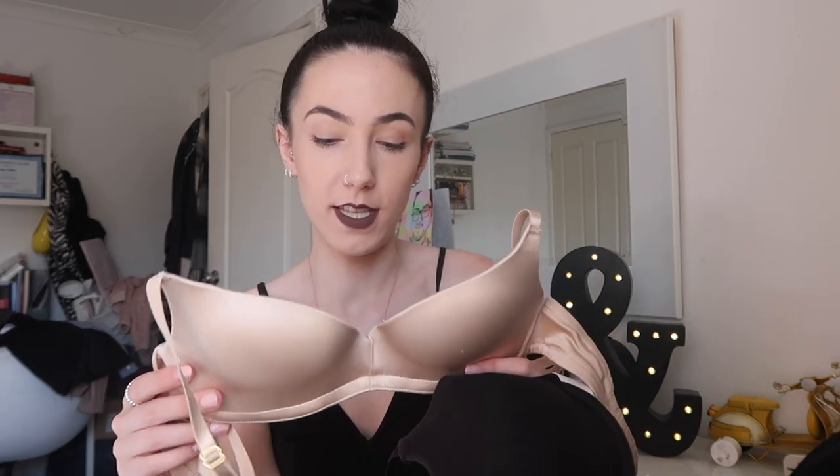This video is sponsored - I don't know if I already said that. However, all opinions are my own, and if you follow my vlog channel, you will know I literally go on about them all the time. I love it so much. I am just going to pop on this bra, just so we can see what a normal bra looks like, and then we're going to put on the Up Bra to see the difference.